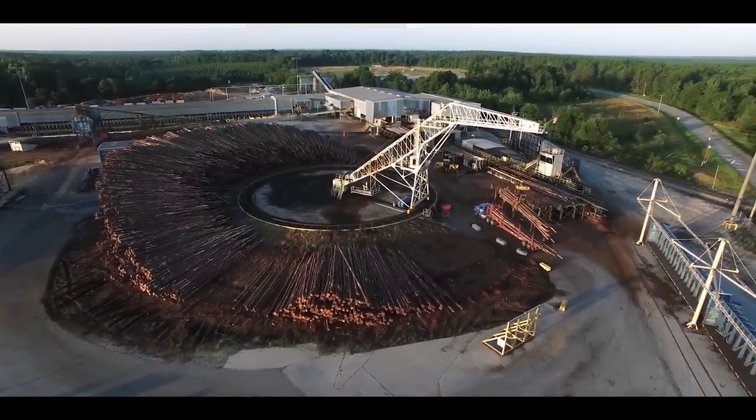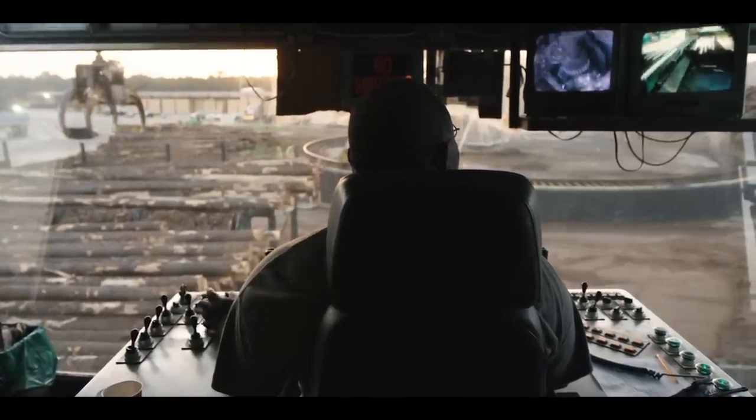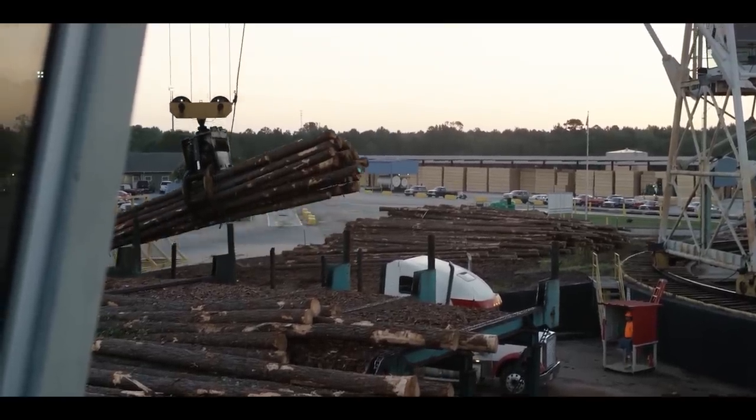First, logs are received, weighed, and inspected for quality at a set of inbound scales. They're unloaded by heavy equipment onto the log deck or a wood pile.